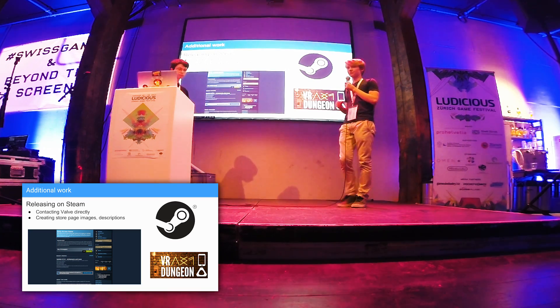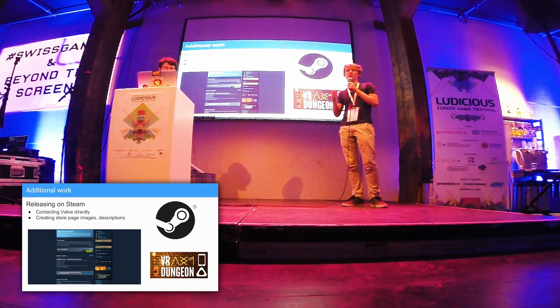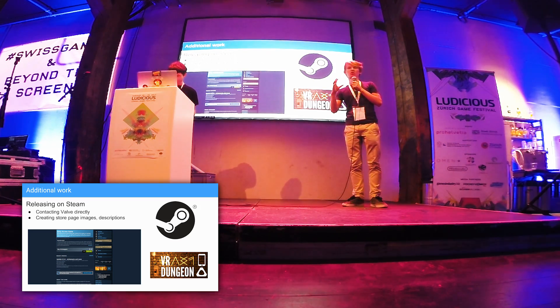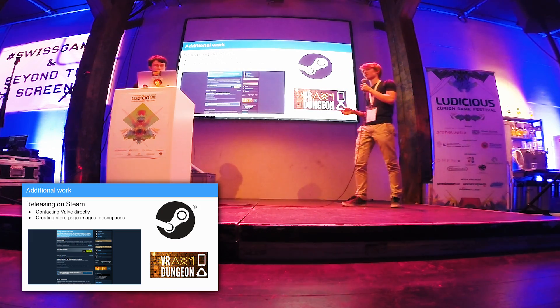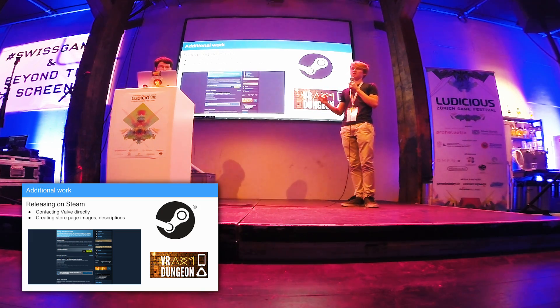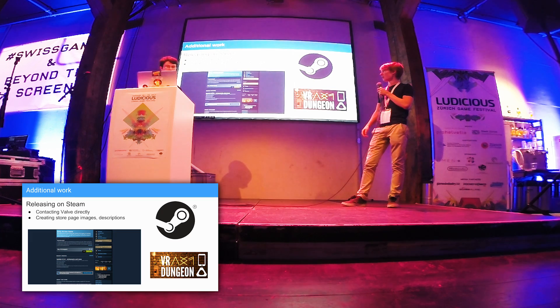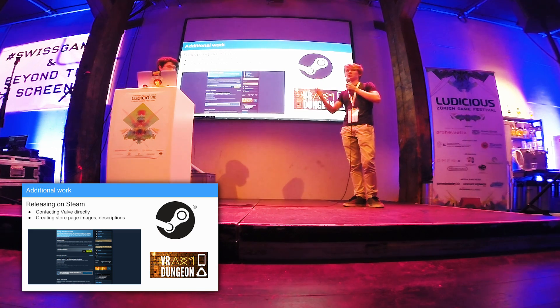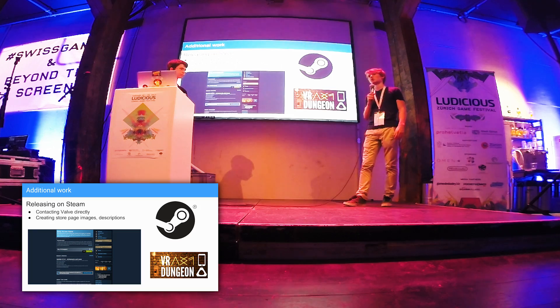We wanted to release the game on Steam, so we had to create a Steam page. When you want to release a game on Steam you have to contact Valve directly — we didn't have to go through Steam Greenlight, so this was a great opportunity to get our game released instantly. After they accepted our game we created a store page with images and descriptions. Right now you can buy the game on Steam for 5 francs, but we currently have early access so there are some bugs, and we will push more updates soon.